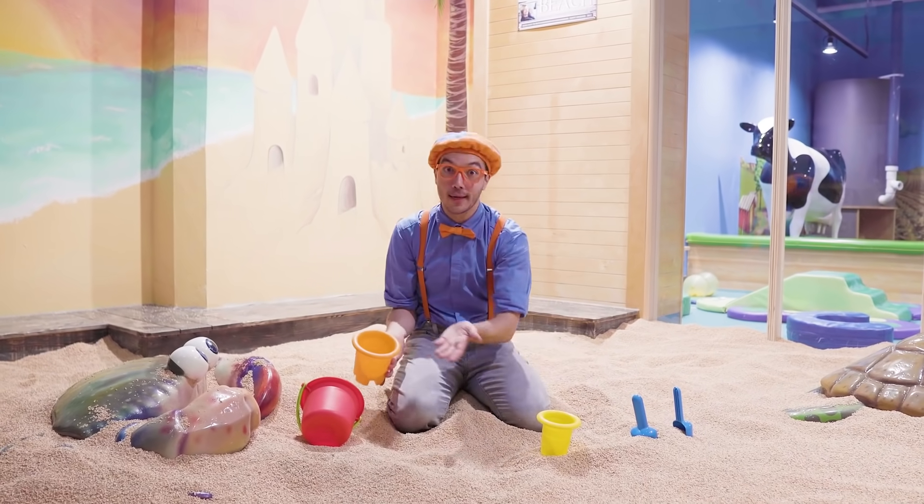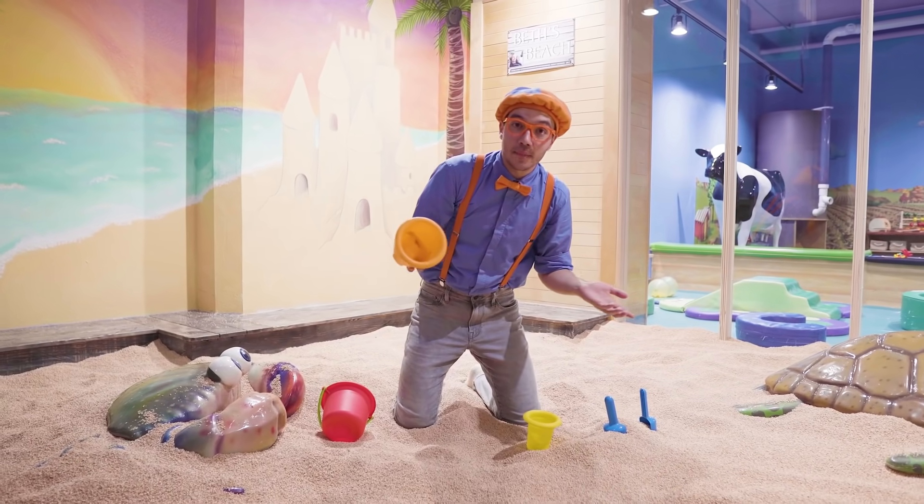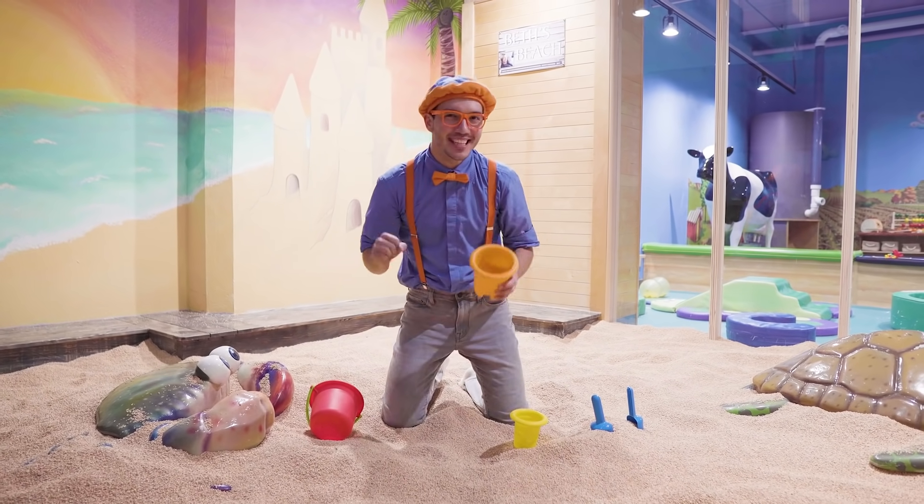It looked like our sand castle didn't stand up! But that's okay! Sometimes, when you're trying to make something, it doesn't work on the first time! So you gotta just keep trying!